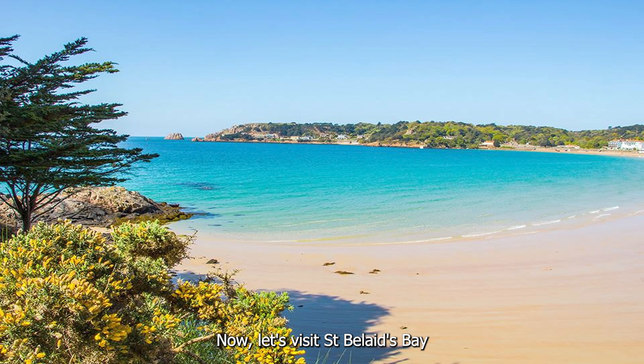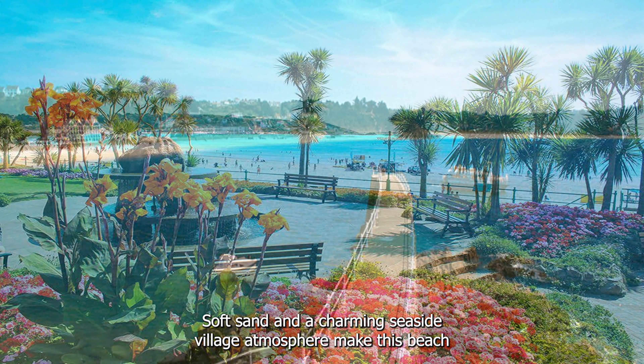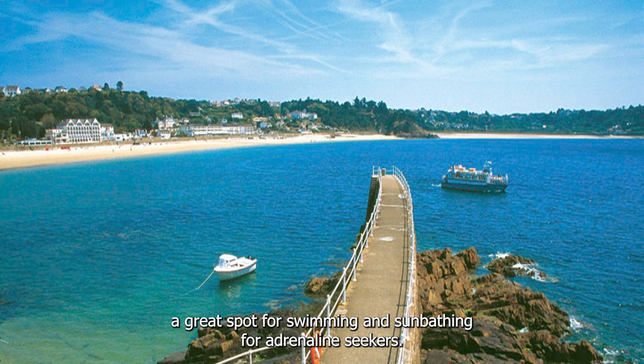Now let's visit St. Brelade's Bay on the largest of the Channel Islands. Crystal clear waters, soft sand, and a charming seaside village atmosphere make this beach a great spot for swimming and sunbathing.